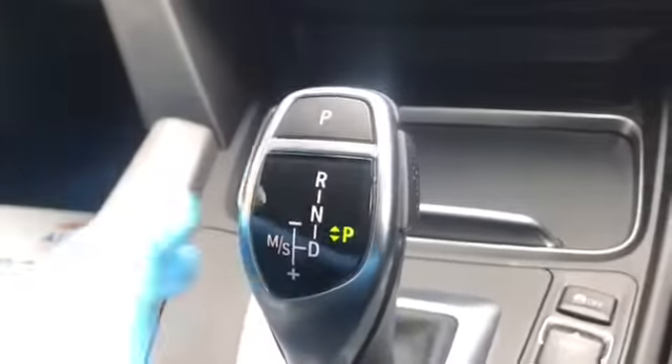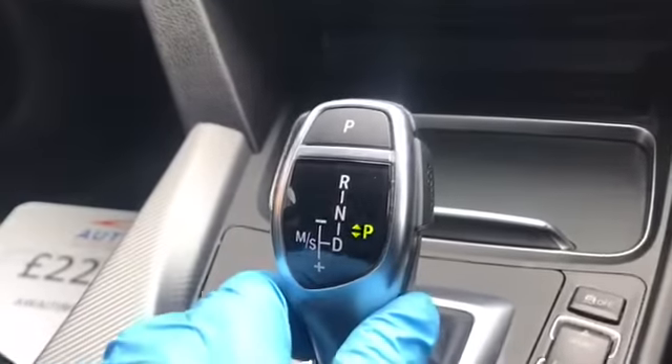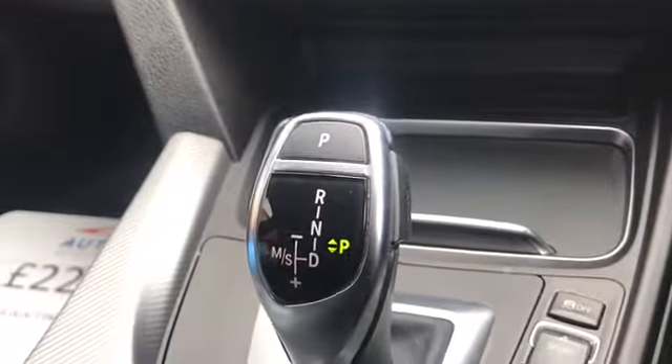That's the automatic transmission - just release that button on the side to move it through the gears. Then you've got your manual mode if you push it to the side where you can change up - brilliant for overtaking.